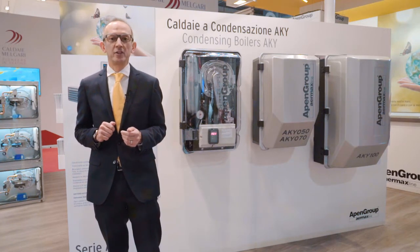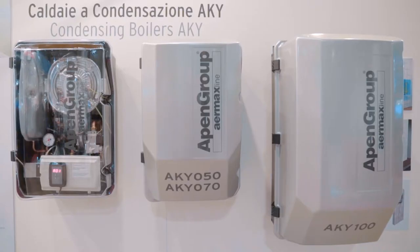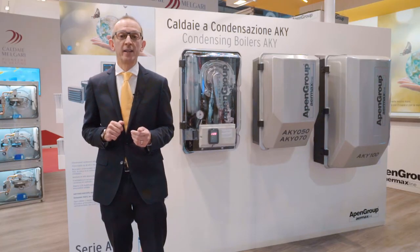The high quality heat exchanger and the new premix burner BlueJet assure high energy saving and low emission of CO and NOx.